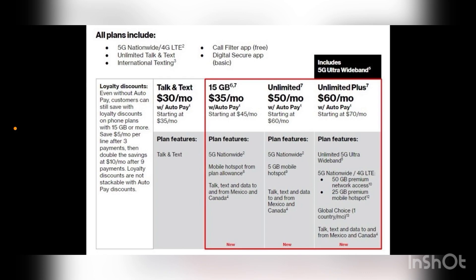The three new plans — the 15 gig, unlimited, and unlimited plus — are the three key ones we want to focus on today. The 15 gig plan is $35 a month with autopay, $45 without. Plan features include 5G nationwide, mobile hotspot from plan allowance, and talk, text, and data to and from Mexico and Canada. It's a very basic plan for a very basic price, very similar to what you'd get on the welcome plan on Verizon postpaid.